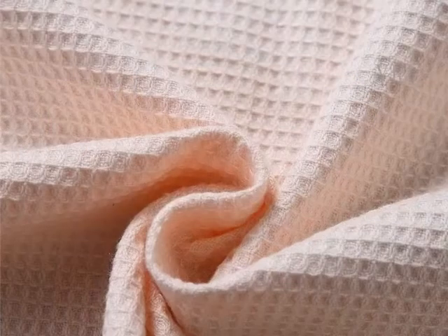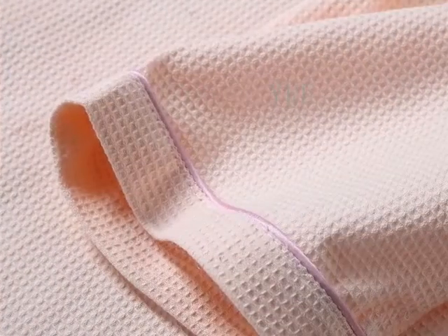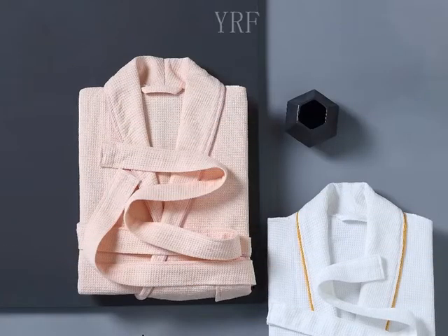Therefore, the surface of the waffle bathrobe has the characteristics of moisture absorption, elasticity, and breathability. Because of its uneven texture and thinner fabric, it is suitable for summer wear.